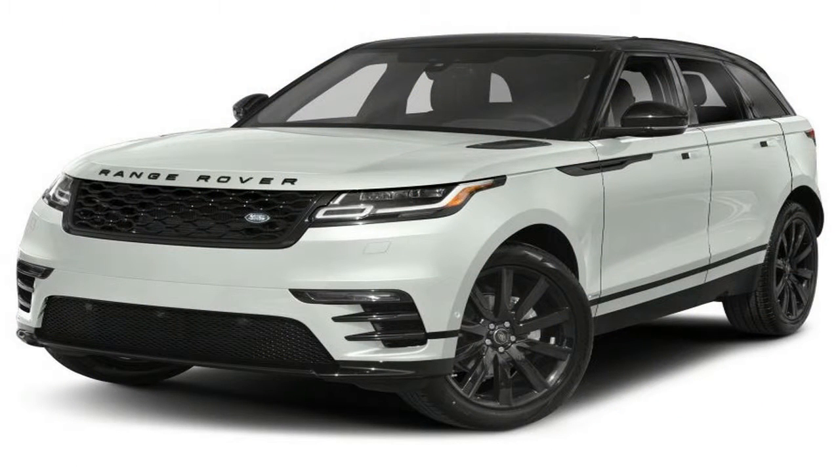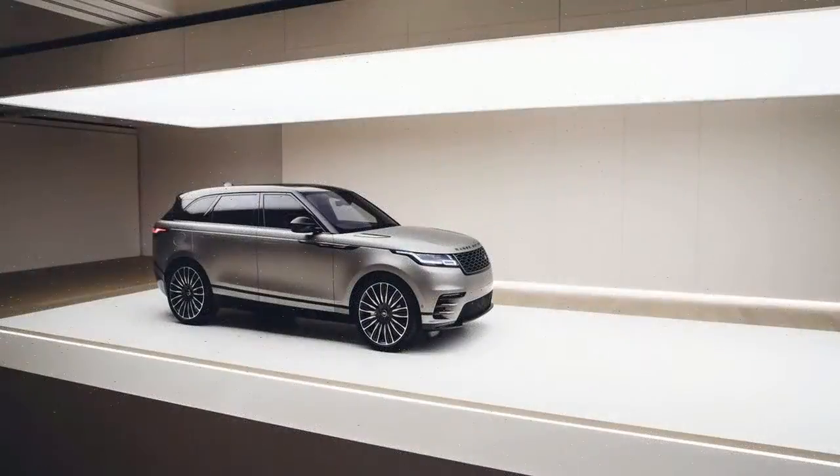The company already fields the Land Rover-branded Discovery and Discovery Sport in roughly this same segment, to say nothing of the corporate cousin, the Jaguar F-Pace.